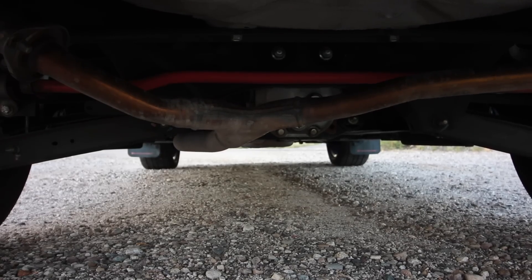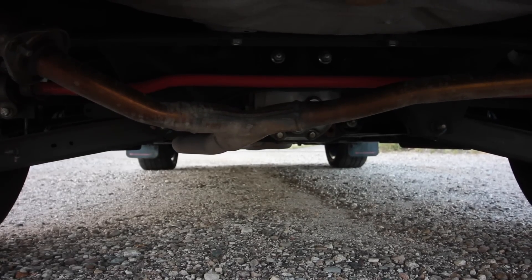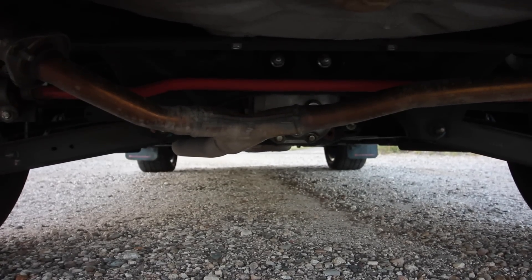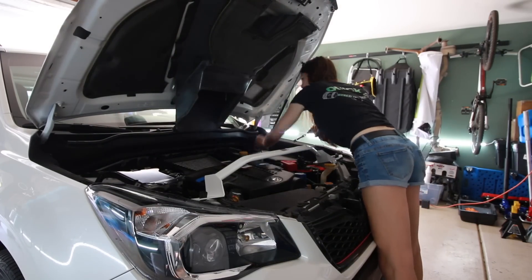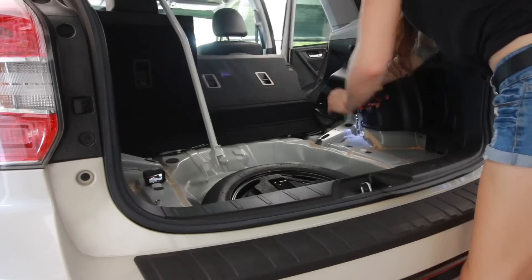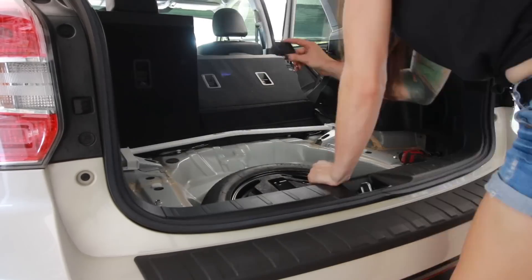As far as handling mods go, I have the VA generation STI rear sway bar, which is a 20mm sway bar compared to the stock Forester one, which was a 16mm sway bar. I have a pair of Ultra Racing front and rear strut tower bars, which when paired with the upgraded rear sway bar, made a huge difference in the handling of this car. It's really stiff now, and I like it stiff — you can take that however you want.